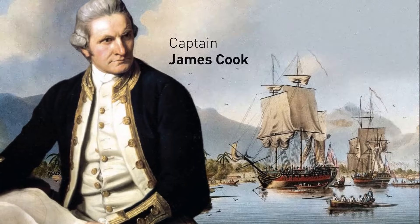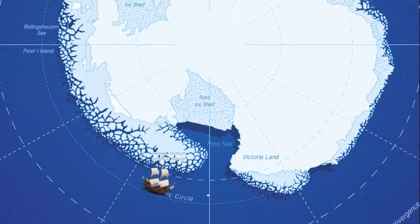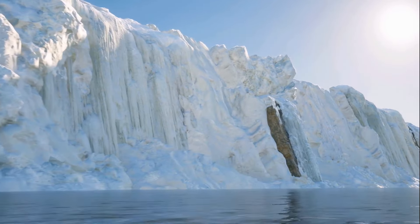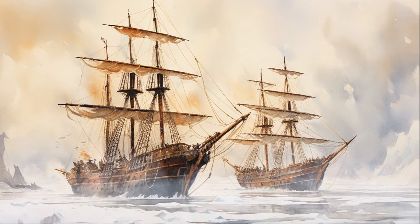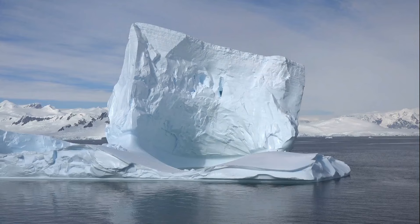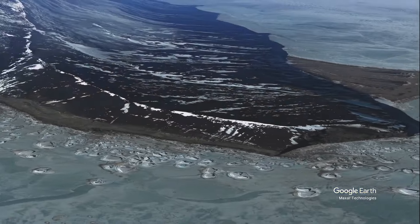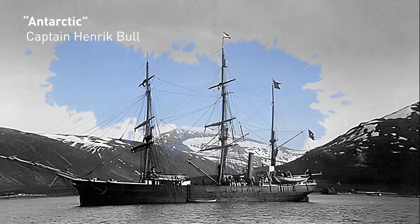Captain James Cook was the first to cross the Antarctic Circle on January 17, 1773, in the Ross Sea region. He reached a point further north a year later and, though he didn't sight land, he came within 50 miles and saw deposits of rock held in icebergs, indicating a more southerly land existed. The first sighting of Antarctica is widely acknowledged to have taken place in January 1820, during the voyage of two ships under Captain Fabian Gottlieb von Bellingshausen, as part of a two-year exploratory expedition around the world to discover new lands. The first undisputed landing on Antarctica didn't happen until January 24, 1895, at Cape Adare during the whaling voyage of the ship Antarctic, led by Henrik Bull.